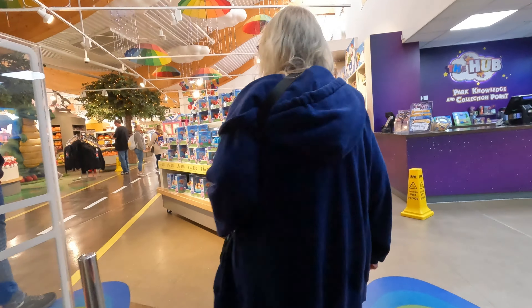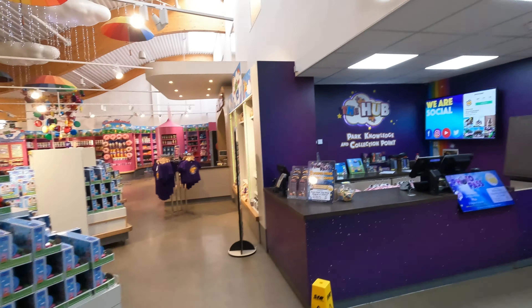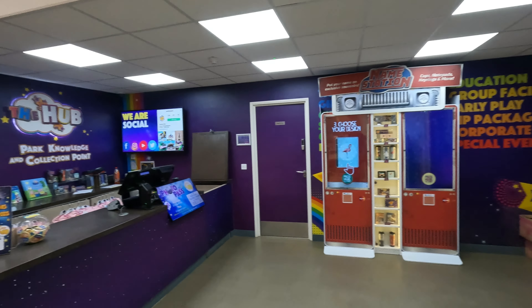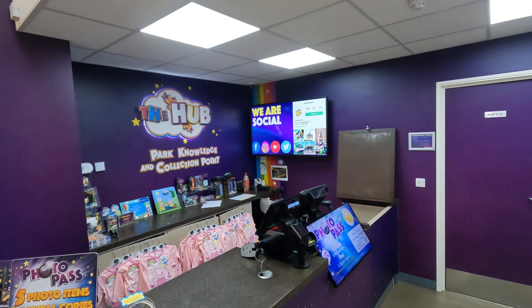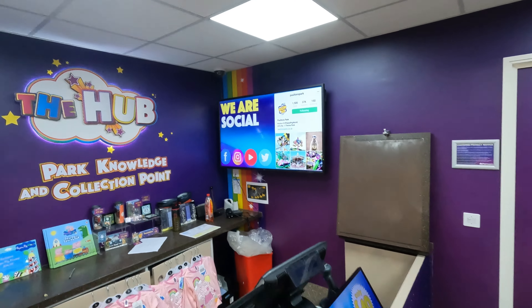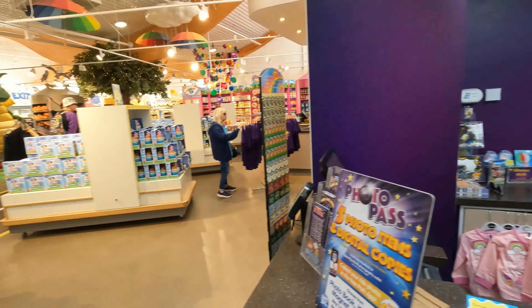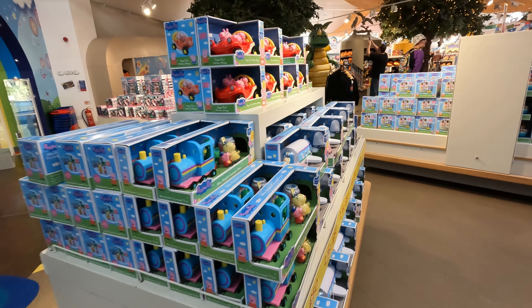This is going to be quite low. We've got the hub there. All Peppa Pig stuff.